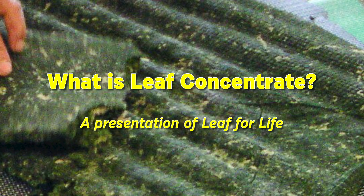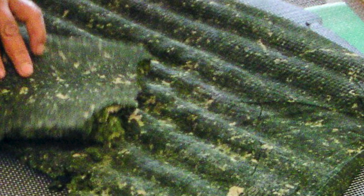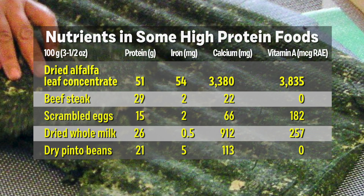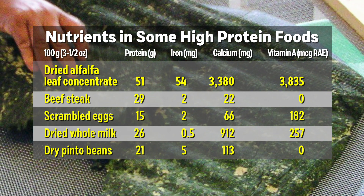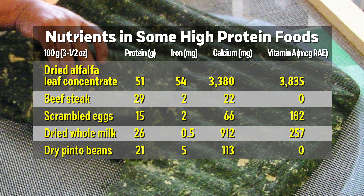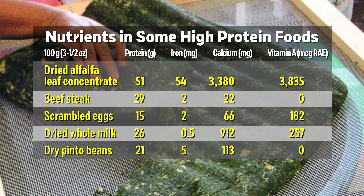Leaf concentrate is an extremely nutritious food and may be the most nutritious of all foods. This chart gives you an idea of how it compares to other better known nutritious foods. It's especially rich in protein, iron, calcium, and vitamin A, but it's also a good source of many other vitamins and minerals.